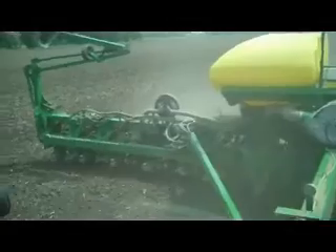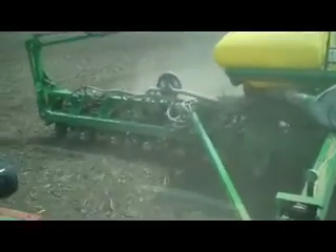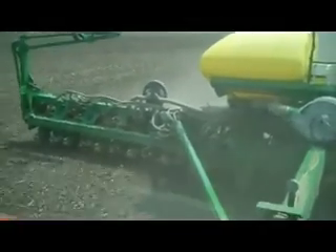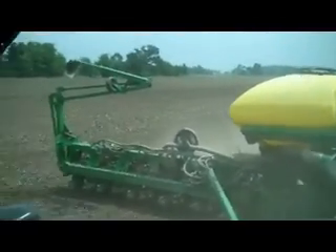It's really just a highly technological machine, and very efficient at what it does. It's just amazing the technology that farmers are working with today. And just to talk a little more about technology...